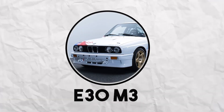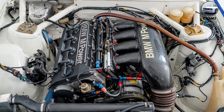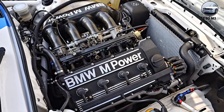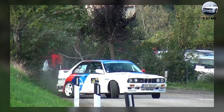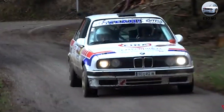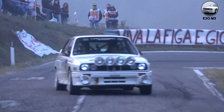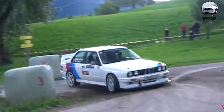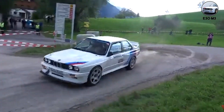E30 M3. The E30 M3 had the S14 four-cylinder, and that's exactly what made it special. The S14 started as a 2.3-liter making 192 horsepower — it sounds like an angry sewing machine. High-pitched, metallic, and absolutely furious. This isn't the smooth BMW inline-six sound people expect. It's raw, mechanical, and unapologetic.